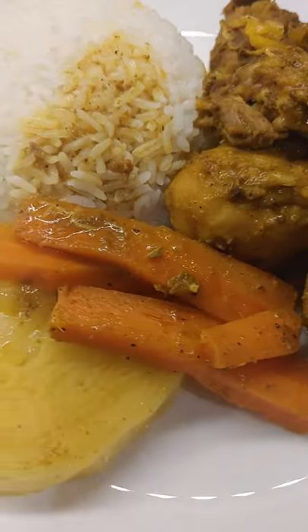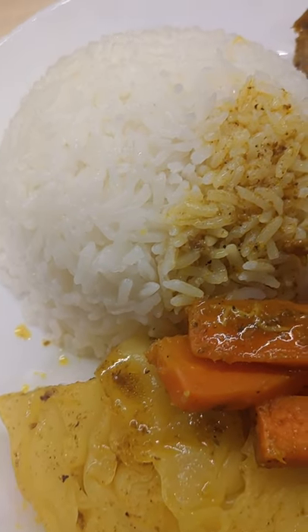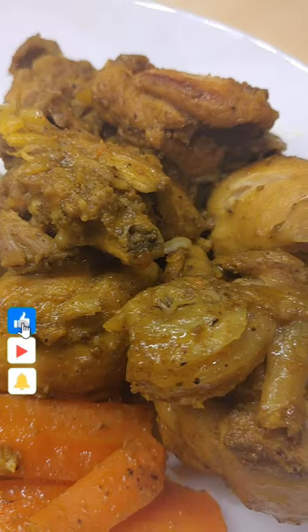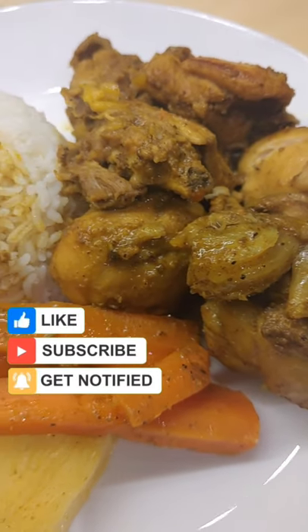Whoa, look at that! Remember, if you like this video please give it a thumbs up, share, and don't forget to hit that subscribe button. Greatly appreciate that.